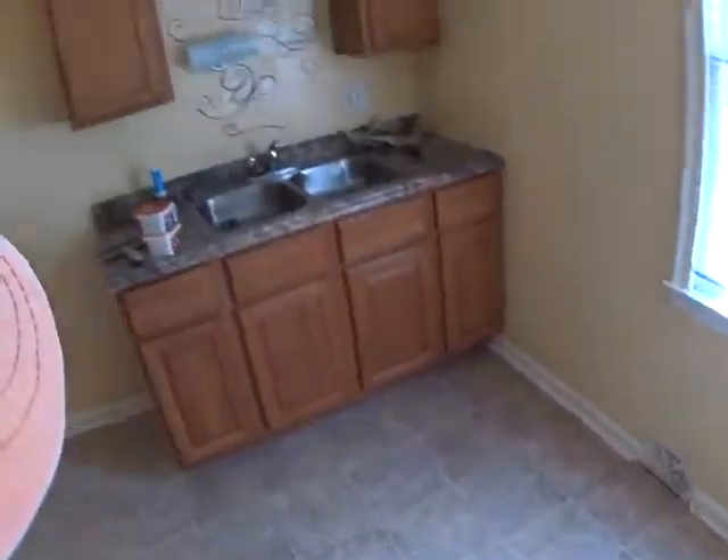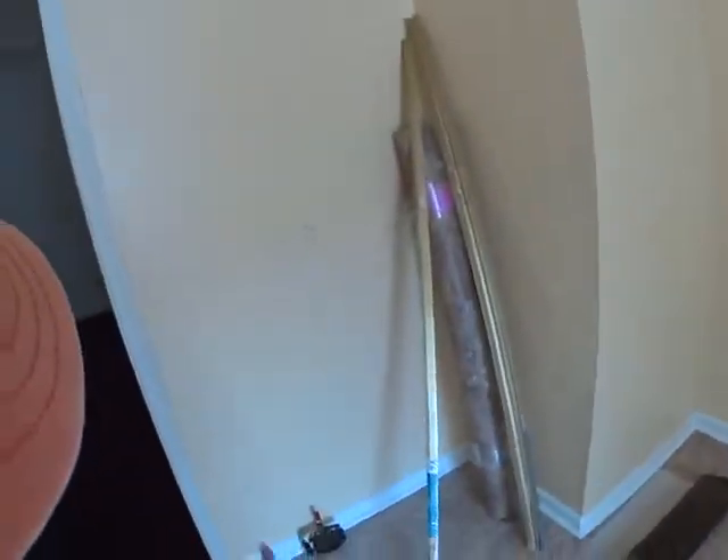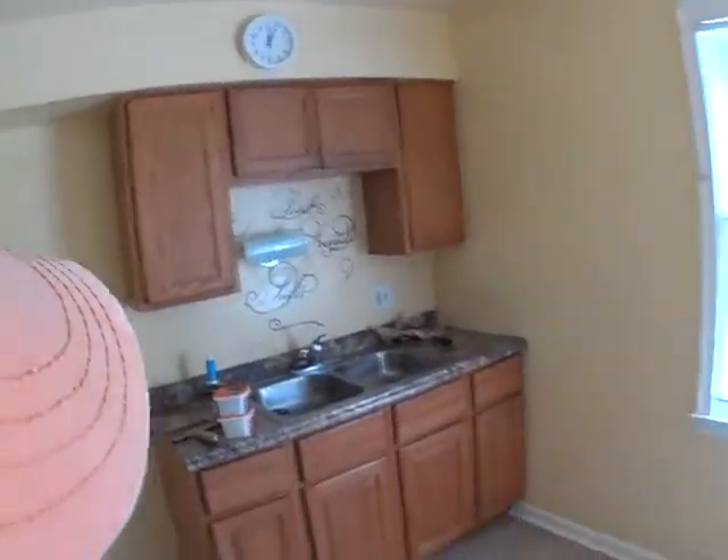Looks like they're doing the new sheet vinyl already on the floor. Cabinets look good — we'll just probably put hardware on it. We can replace the stove, but this could just be very simple for the duplex.